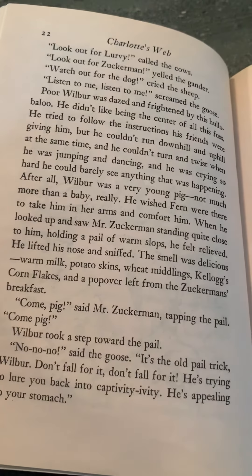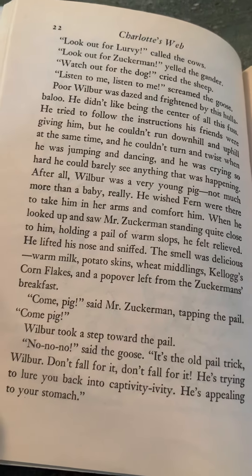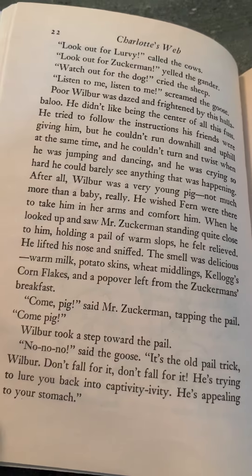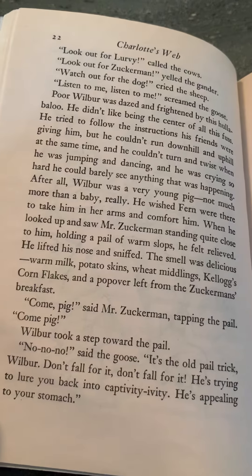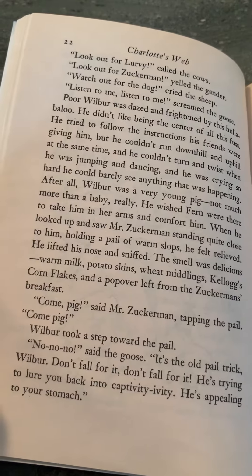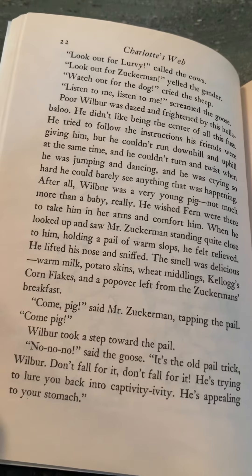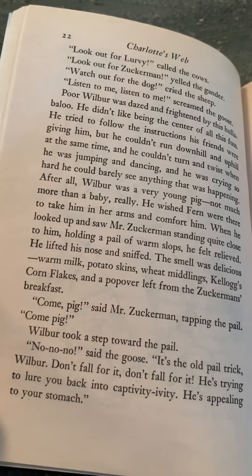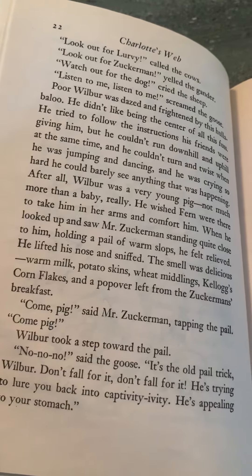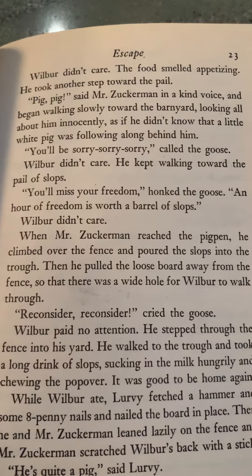After all, Wilbur was a very young pig. Not much more than a baby, really. He wished Fern were there to take him in her arms and comfort him. When he looked up and saw Mr. Zuckerman standing quite close to him, holding a pail of warm slops, he felt relieved. He lifted his nose and sniffed. The smell was delicious. Warm milk, potato skins, wheat middlings, Kellogg's cornflakes, and a popover left from the Zuckermans' breakfast. Come, pig, said Mr. Zuckerman, tapping the pail. Come, pig. Wilbur took a step toward the pail. No, no, no, said the goose. It's the old pail trick, Wilbur. Don't fall for it. He's trying to lure you back into captivity. He's appealing to your stomach. Wilbur didn't care. The food smelled appetizing.